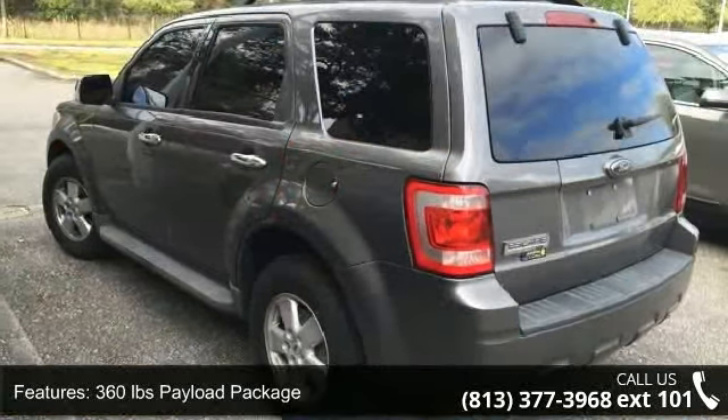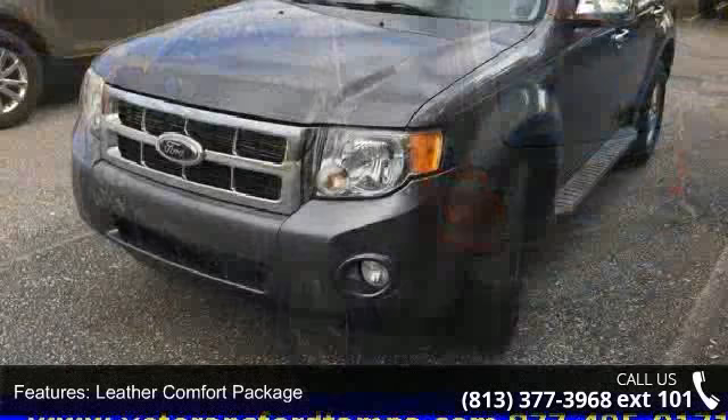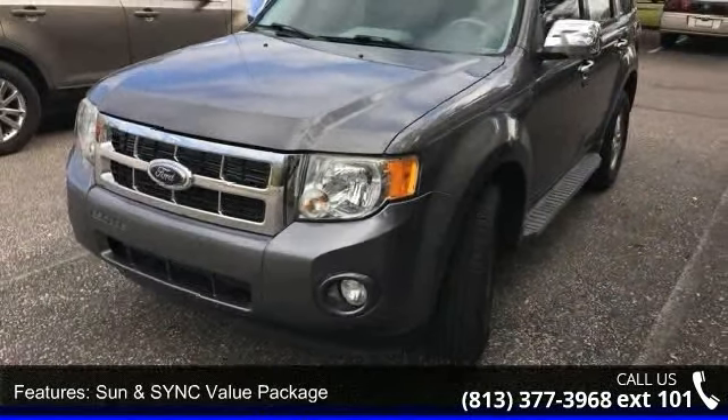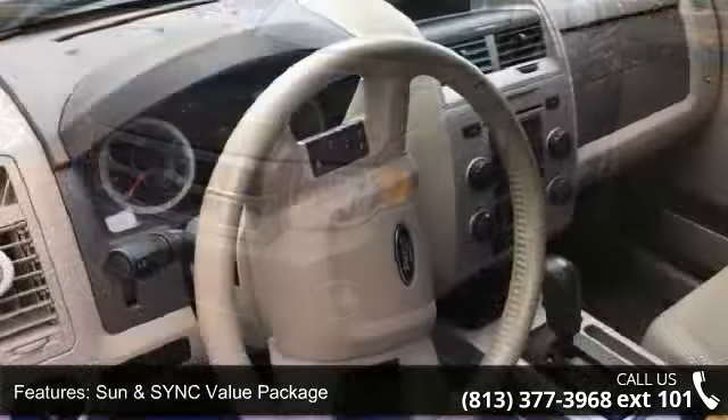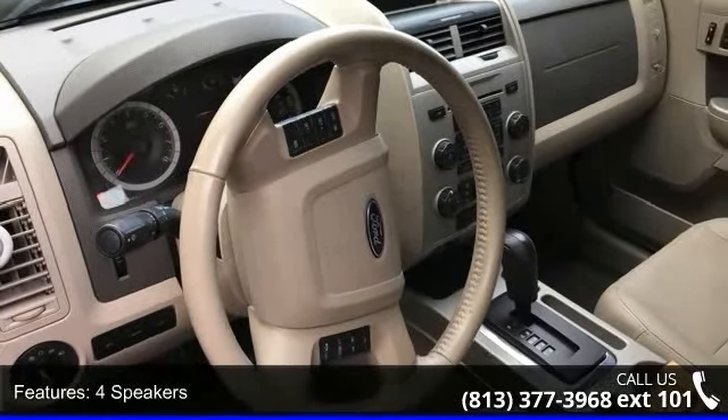360 lb payload package, leather comfort package, sun and sync value package, 4 speakers, MP3 decoder, radio data system, Sirius satellite radio, air conditioning, rear window defroster, and Ford Sync.